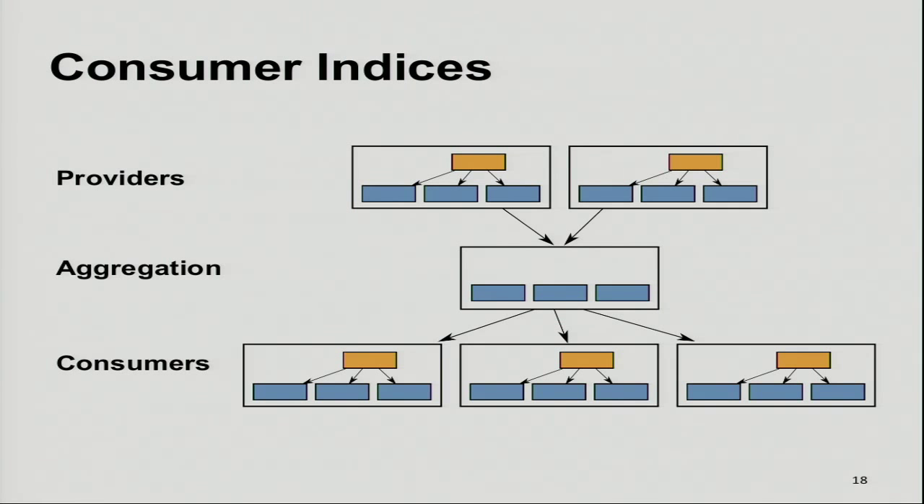Sometimes you have packages that are not libraries but specific applications with a specific configuration meant to run for one specific customer — for example, machine learning models. You don't want to share those with everyone. So we create consumer indices, which inherit from the platform index so they get everything, but can also upload their own private packages. That's basically our index layout.